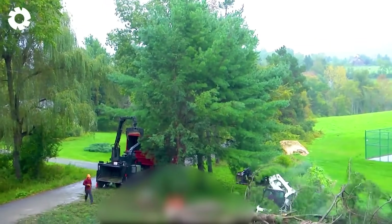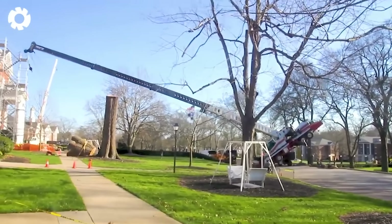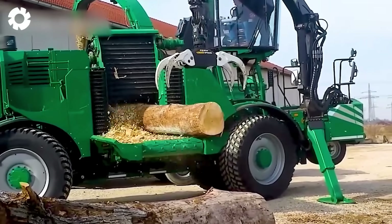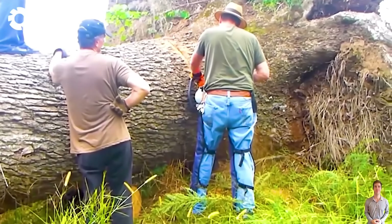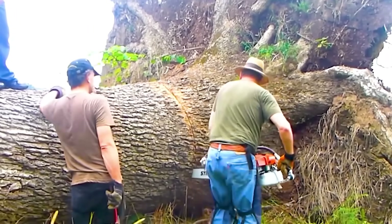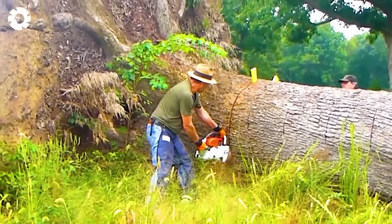Experience the pinnacle of chainsaw technology combined with the incredible power of the excavator, where massive tree trunks are conquered and gravity seems to be defied. Nature trembles before the intense impact. A massive cedar tree, freshly uprooted, is being tackled with the power of steel. The operator wields a 36-inch chainsaw with precision and force, each sharp cut echoing through the forest, kicking off a dramatic battle to conquer the giant tree.